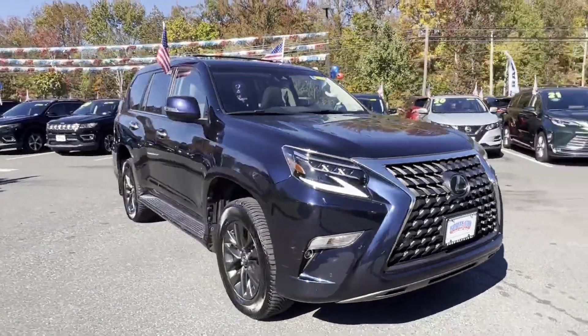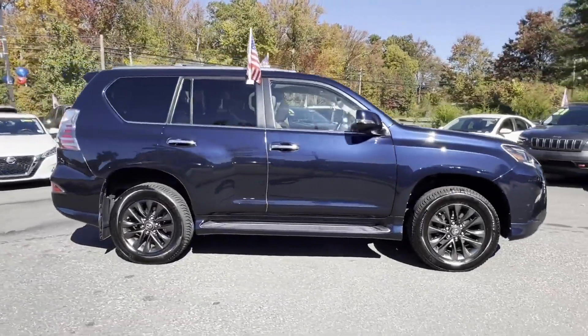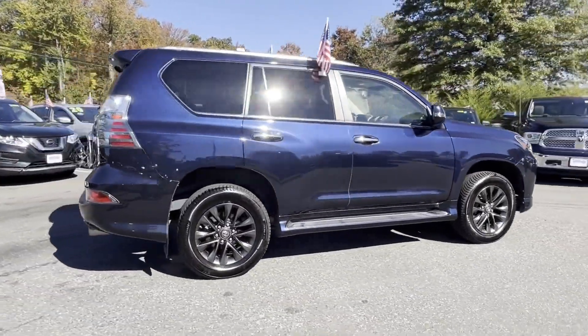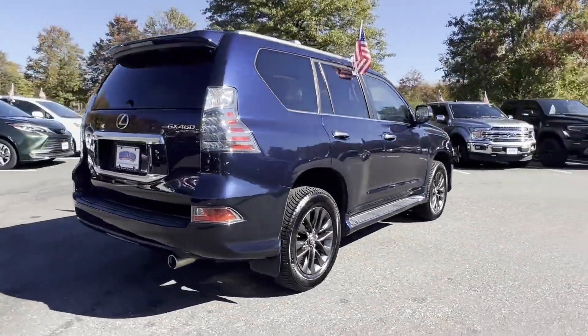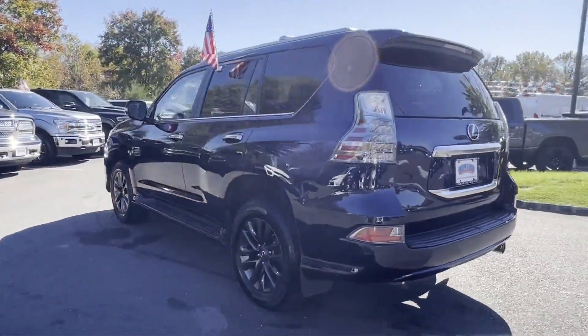2021 Lexus GX. With less than 33,000 miles on the odometer, this SUV offers space as well as power and performance. Fall in love with its many extra features, which include the following.